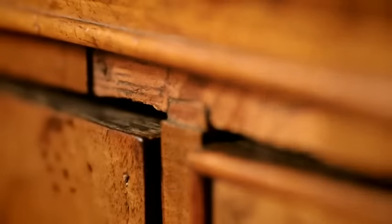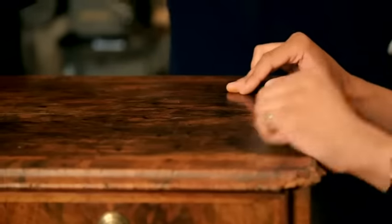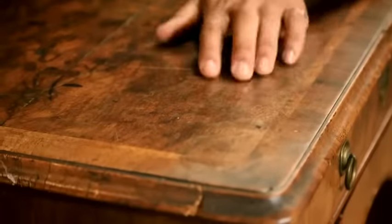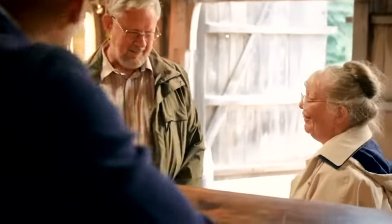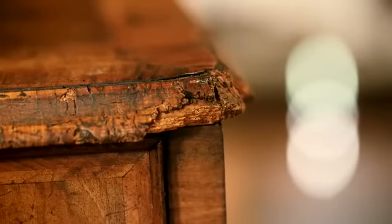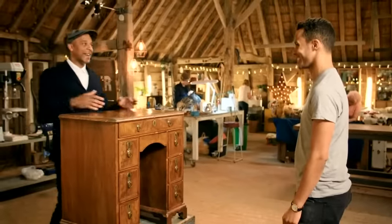It's lovely that the desk has actually been used — you can see ink stains, scratches, and evidence that someone hasn't been using a coffee coaster. Will thanks the owners and promises to work his magic. If the desk could only tell us who's done their homework on it, drawn pictures on it — it's a piece Will hopes will go through the family for many years to come.